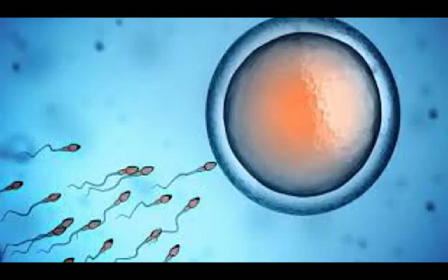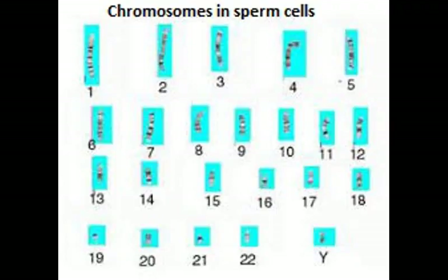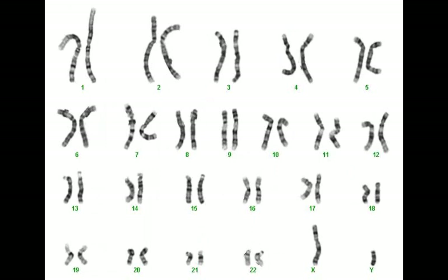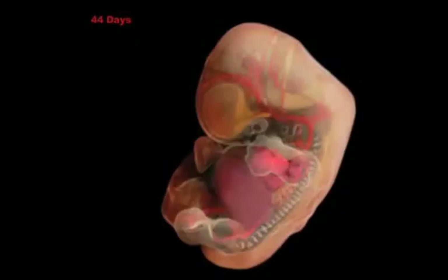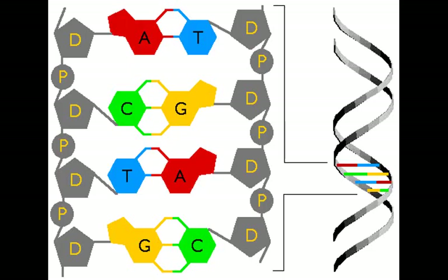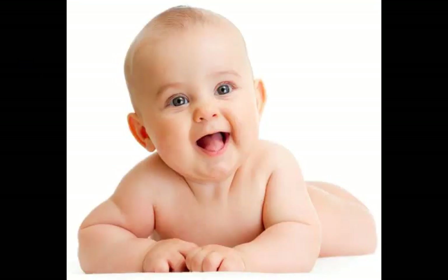When a sperm enters the egg, the 23 chromosomes from the sperm join up with their corresponding chromosomes from the egg, forming 23 pairs. Then begins an amazing task. Four weeks after conception, the fetus is growing at a rate of a million cells a second. In the next nine months, the base pairs and the chromosomes use their genetic code to build a human being with 37 trillion cells.